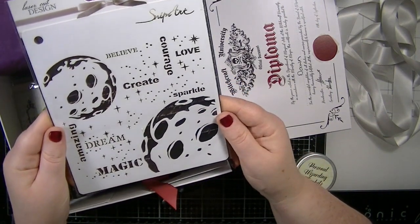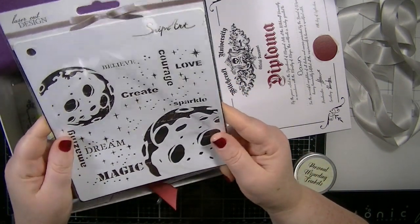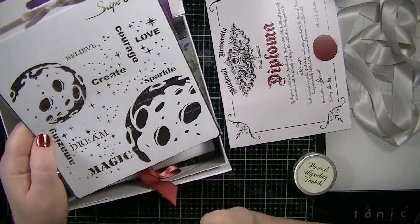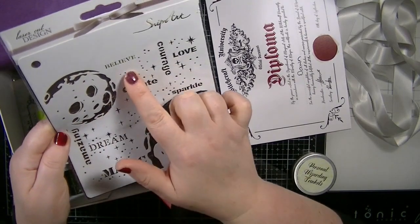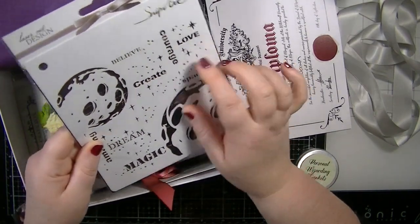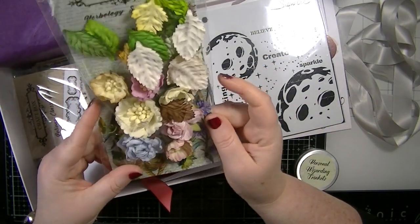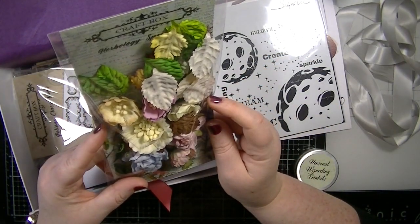We've got this Snip Art stencil. It's got the moon, and the words: magic, dream, amazing, create, believe, courage, love, and sparkle with lots of stars. Really, really nice.